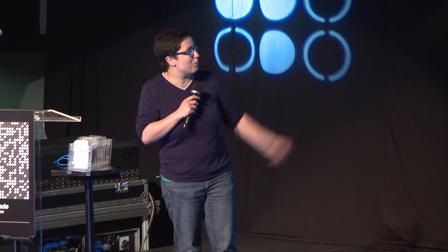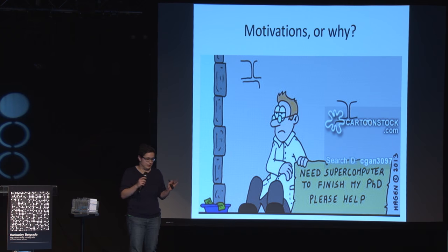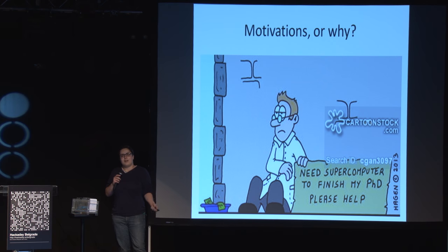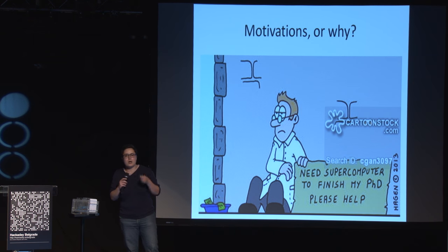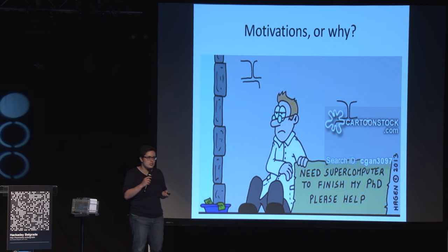So I needed a supercomputer to finish my PhD. At the same time, something very amazing happened — we won a project for fundamental research. My boss said we have some money left, and gave it to me to do whatever I want as long as I produce some results. I always liked to play with electronics since I was a kid, so why not try some development boards, make a cluster, and run our neural networks and quantum simulations to see whether that would work.